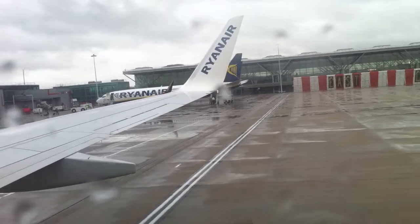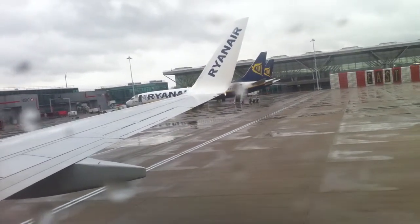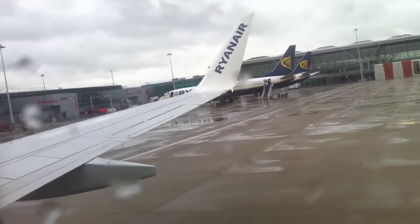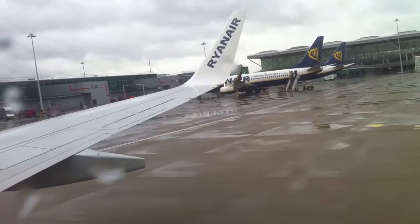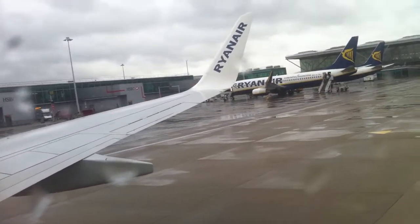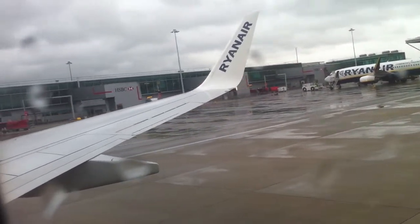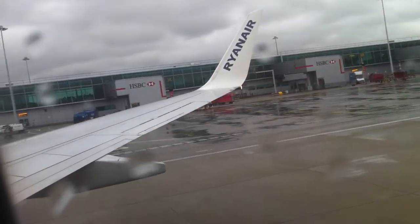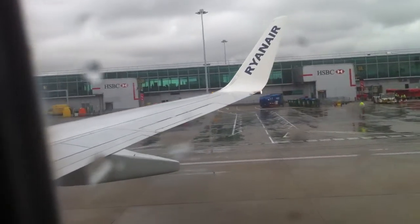In the event of a sudden loss of cabin pressure, individual oxygen masks will drop automatically from the panel above your head. If this happens, remain seated. Pull down firmly on the mask to start the flow of oxygen. Place the mask over your nose and mouth and breathe normally. Don't worry if the bag does not inflate — oxygen is flowing. To secure the mask, pull one end of the strap provided. Adults travelling with young children, please attend to your own mask first.